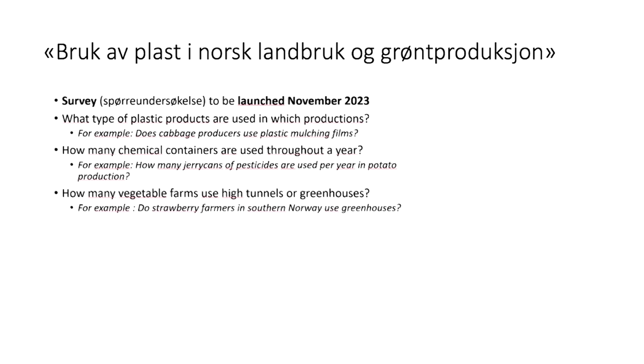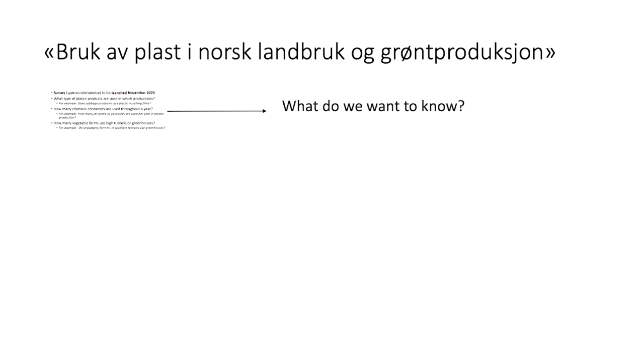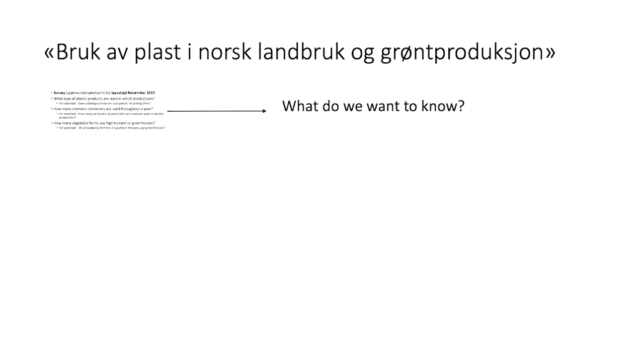I want to clarify two important points. The first one: what do we want to know? These are really the key questions. What are the most plastic-intensive crops in Norway? What are the largest categories of agricultural plastic products used in Norway?